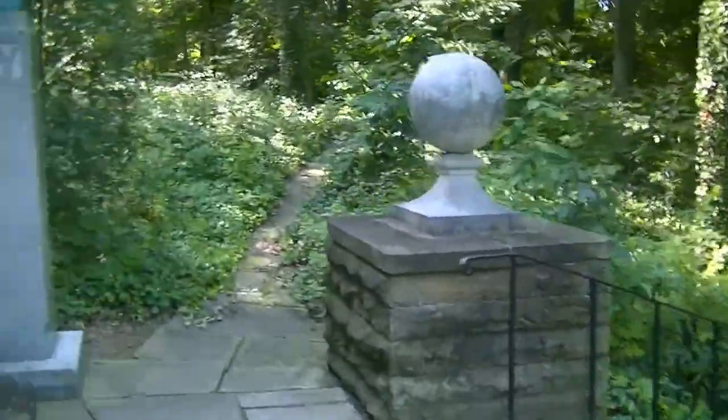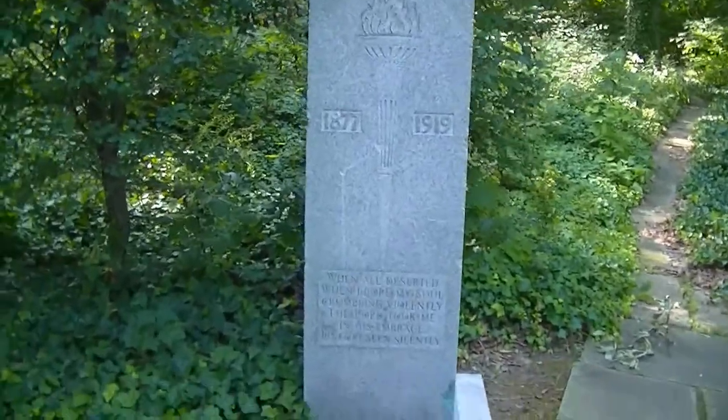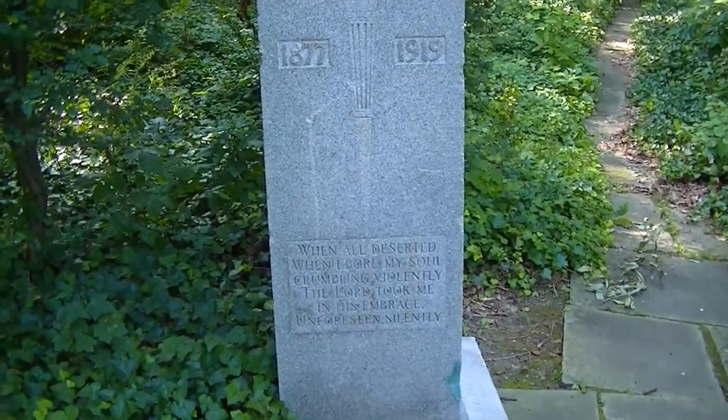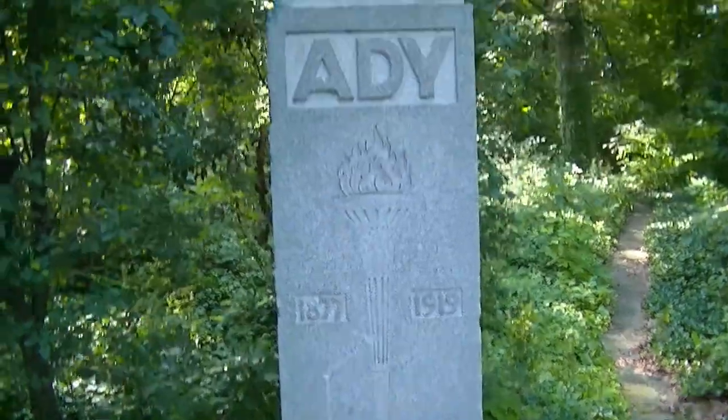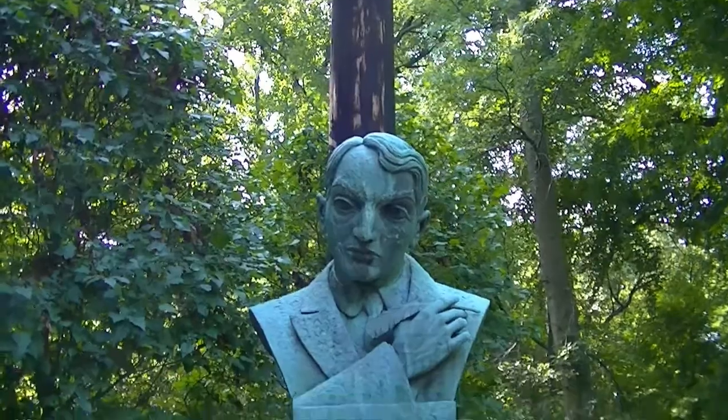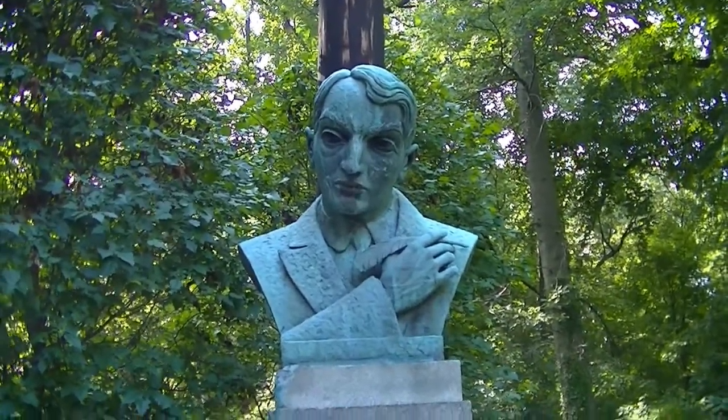Here's Adi. The inscription reads: 'When all deserted, when I bore my soul crumbling violently, the Lord took me in his embrace, unforeseen silently.' 1877 to 1919. Adi is a Hungarian poet, here in the Hungarian Cultural Garden.